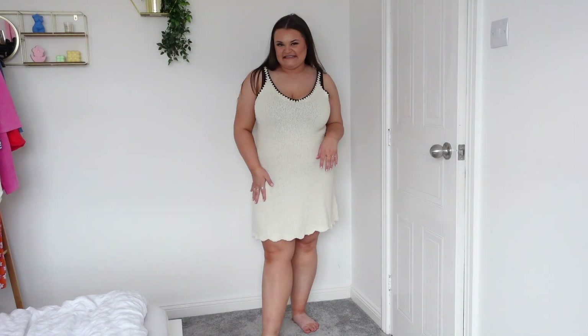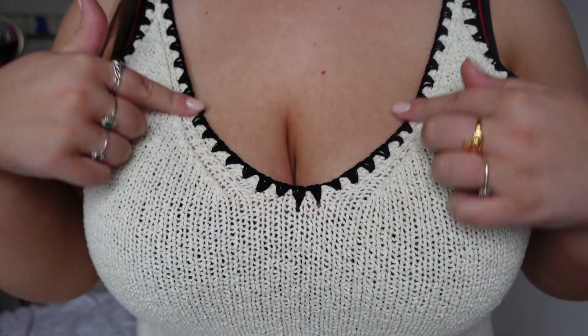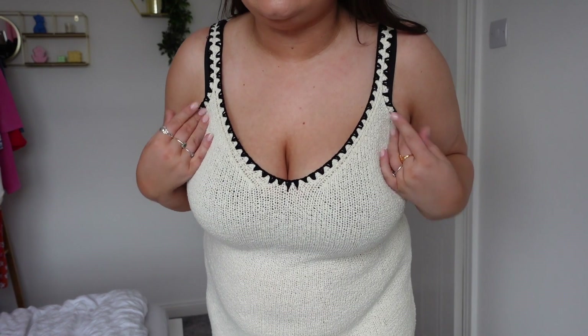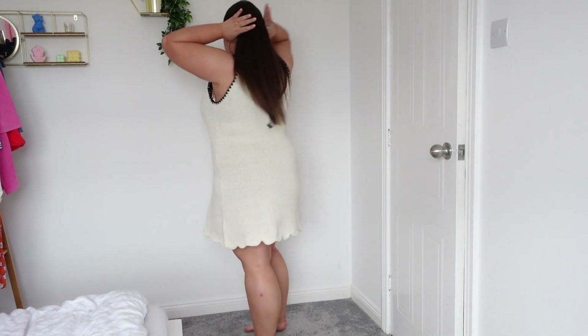This next dress is in an XL and was £15. I can't quite describe the material — it's a very beachy knit with a gorgeous pattern around the rim. It has a slight scoop neck, thicker straps with a black rim running all the way down, and a little frill at the bottom. It looks like a really expensive piece — honestly it looks like something from Zara for £35-40. I love it.